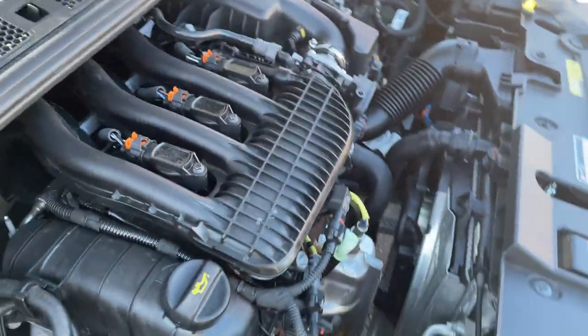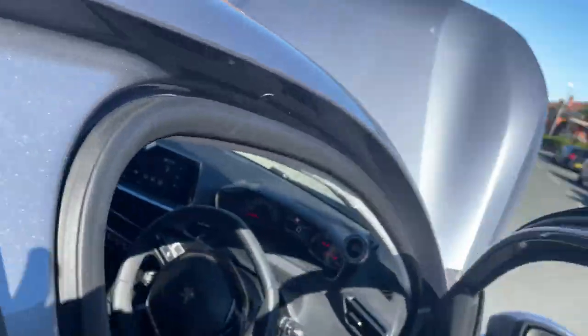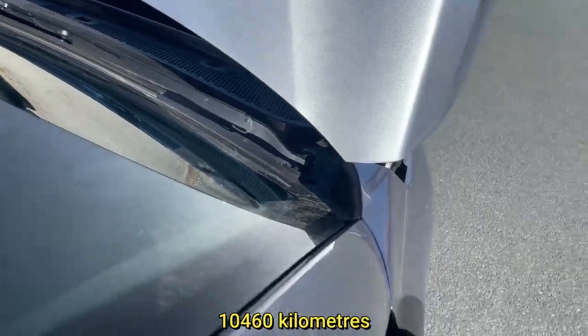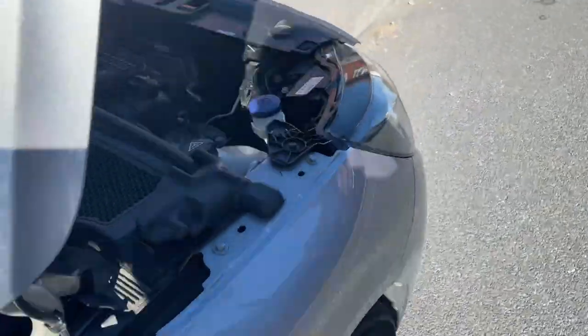The noise you heard is caused by an internal failure in the transmission. The viewer who shared this clip said this is the third time the transmission has failed in 6,500 miles. The issue can cause the transmission to jump out of 5th gear.